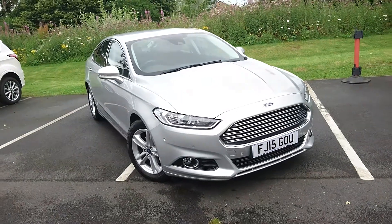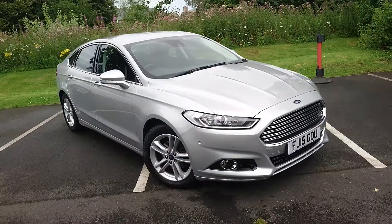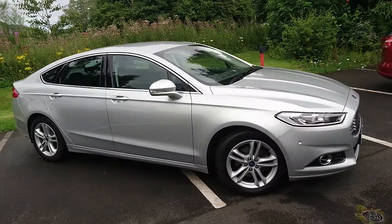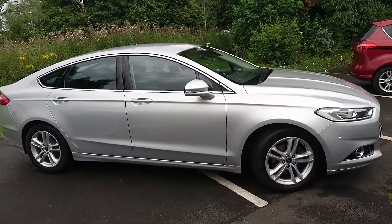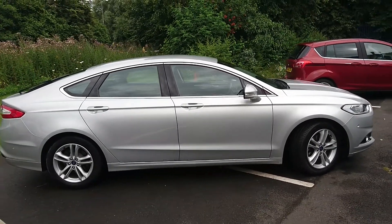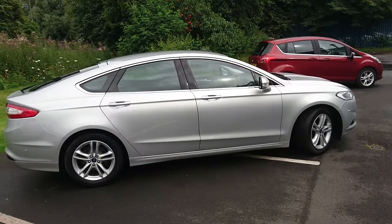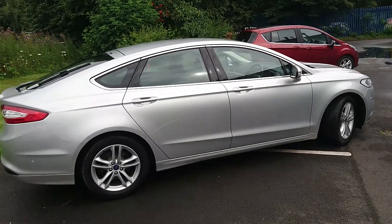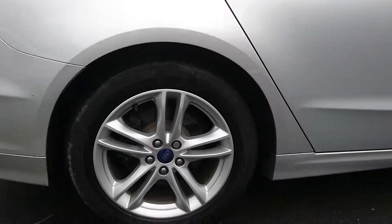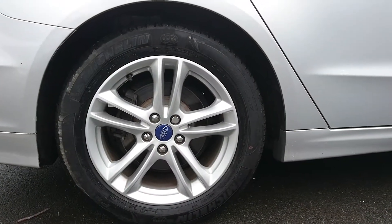Here we have the ever popular Ford Mondeo Titanium with a 2 litre diesel, 150 PS engine and a 6 speed manual gearbox. It comes in what they call Moondust Silver — it's the easiest colour on the road to keep clean. Being the Titanium, you get the 17 inch alloy wheels.